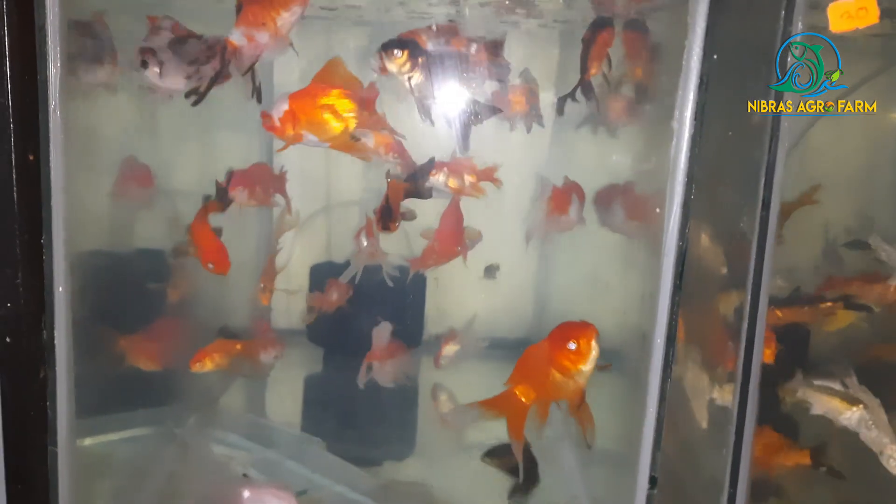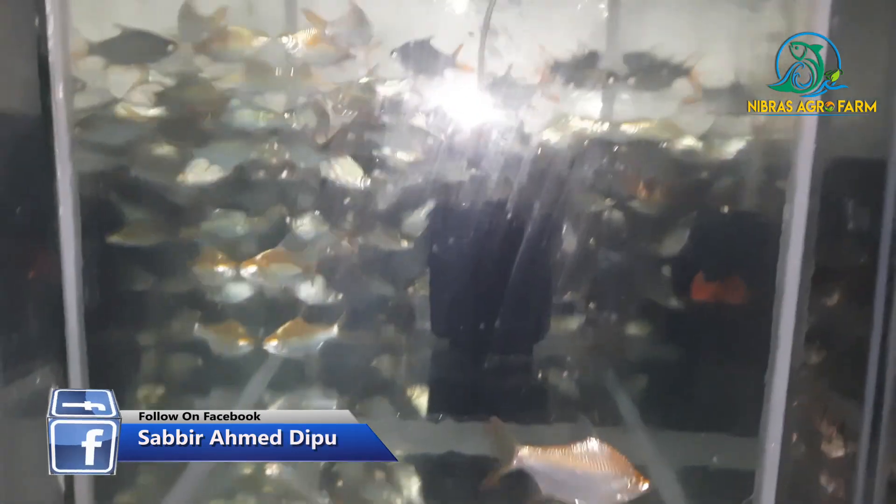Here is Goldfish — 3 inches, 4 inches. This is the normal. And this is the tin foil barb.